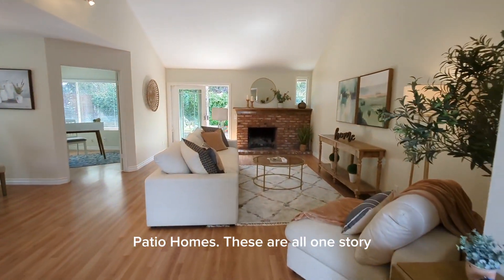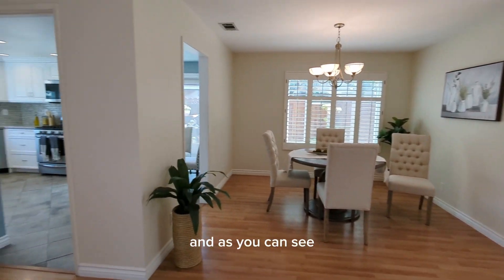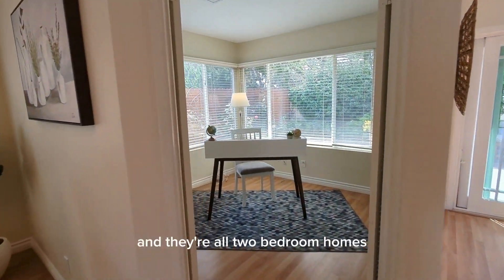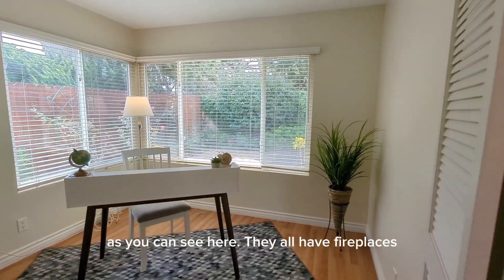These are all one-story single-family houses in this development and, as you can see, they are built with high ceilings and an open floor plan. They're all two-bedroom homes with an extra den or office, as you can see here.